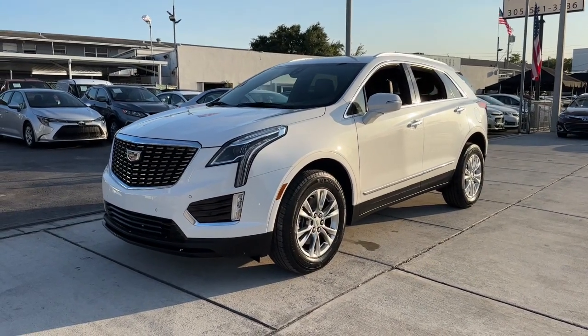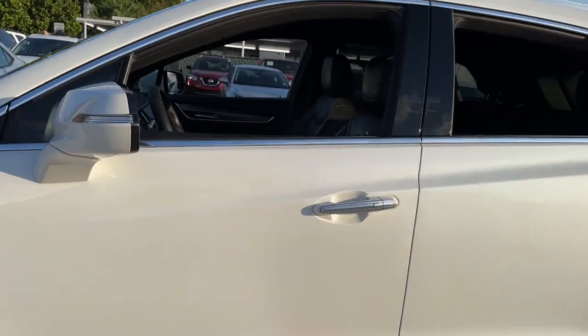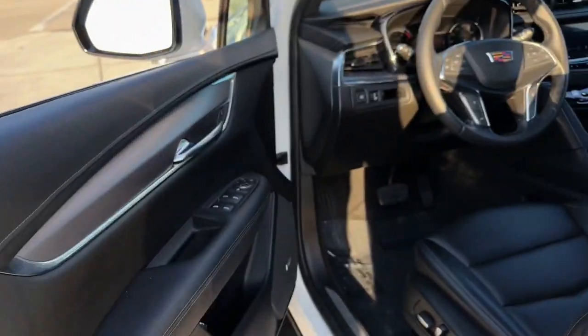Get a feel for the 2021 Cadillac XT5. With less than 30,000 miles on the odometer, this vehicle provides excellent value.